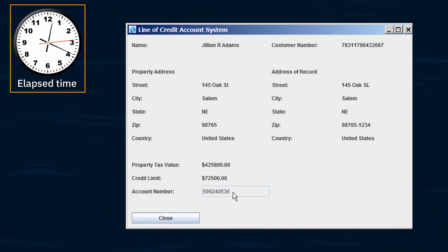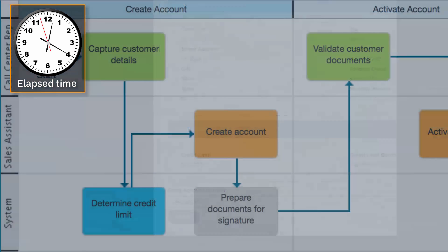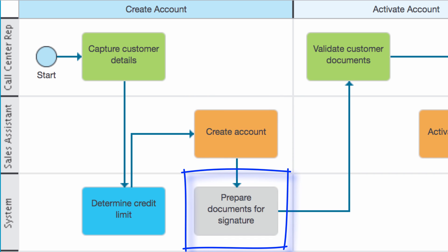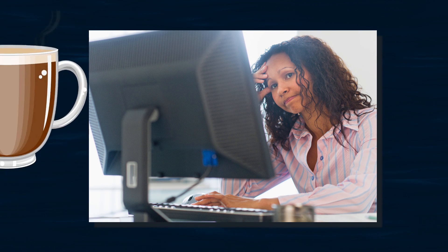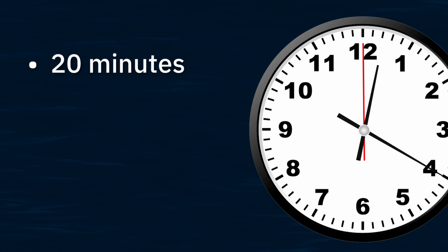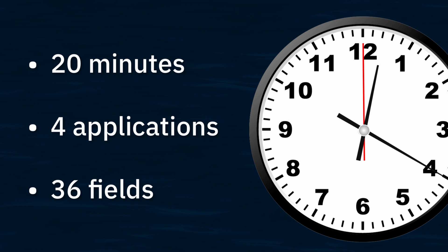This causes the system to open a new account and generate an account number, which she pastes into BPM. That completes this human task and causes the BPM system to move to the next step in the process, which is to prepare the documents and send them to the customer for approval. That manual task, which took 20 minutes to perform, required logging into and navigating four applications and copying and pasting 36 fields.